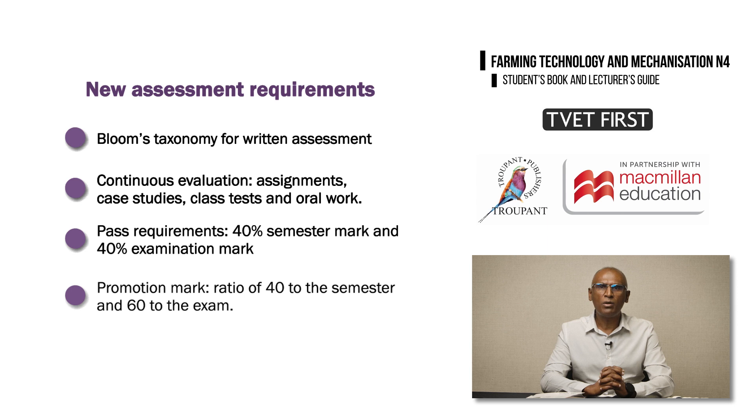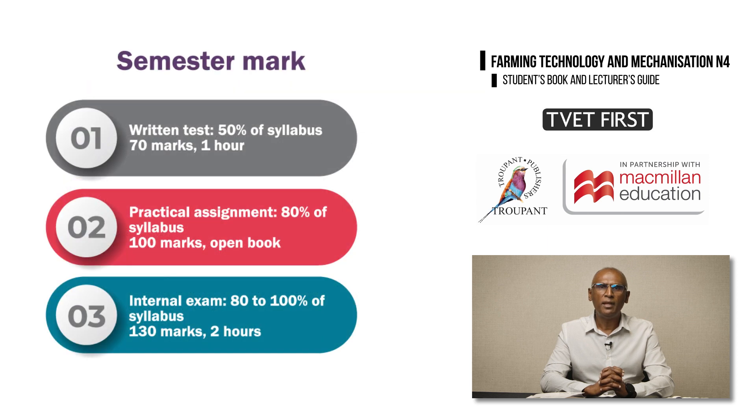The semester mark and the examination mark will be calculated together in a ratio of 40 to 60 to obtain the promotion mark, with 40 to the semester and 60 to the exam. The semester mark consists of three components: one written test covering 50% of the syllabus, worth 70 marks and one hour long; one practical assignment covering 80% of the practical components, worth 100 marks, open book, and taking two to three days; and one internal examination covering 80% to 100% of the syllabus, including both theoretical and practical questions, worth 130 marks and two hours long.